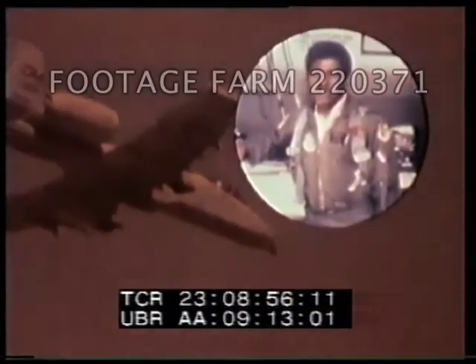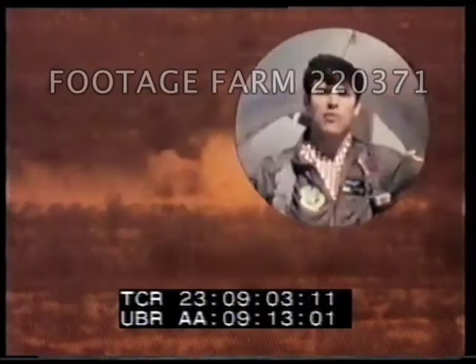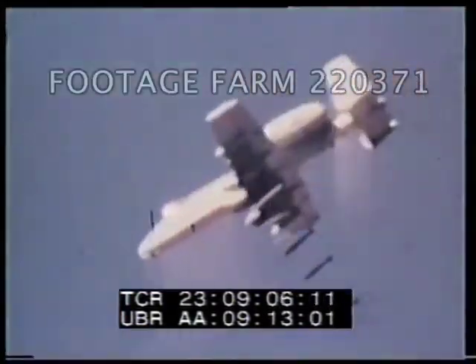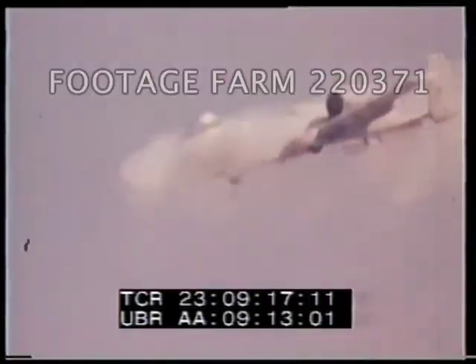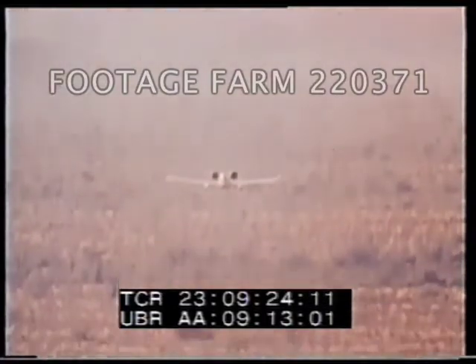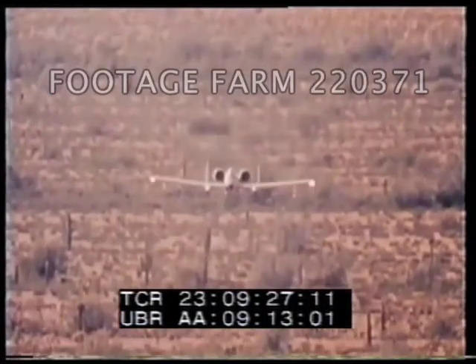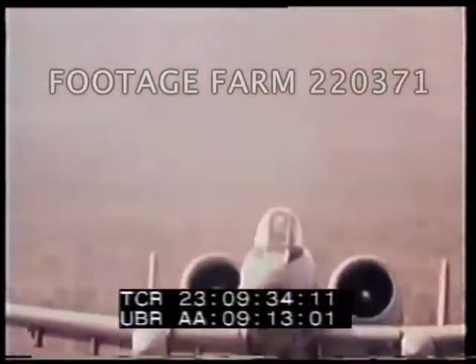For the job it's supposed to do, there's no other airplane in the Air Force inventory that will do it. And that's the job of close air support. If we can see it, we can destroy it in the A-10. It's a tremendous feeling, the fire of the GAU-8 cannon — 16,000 pounds of recoil every time we squeeze the trigger. In a nutshell, you could say it stays on target longer, it does it in closer, and it carries a bigger payload.